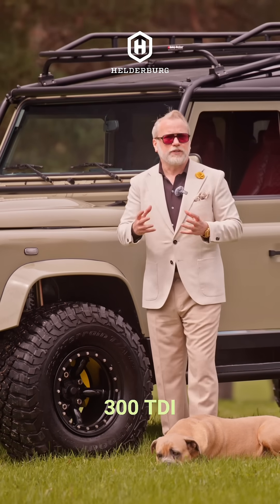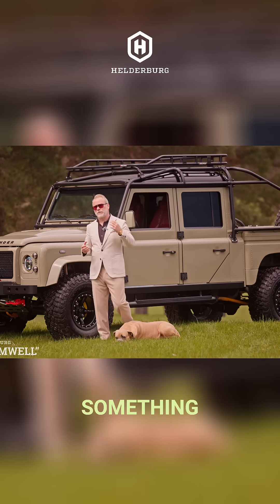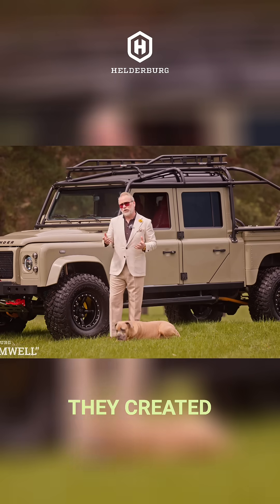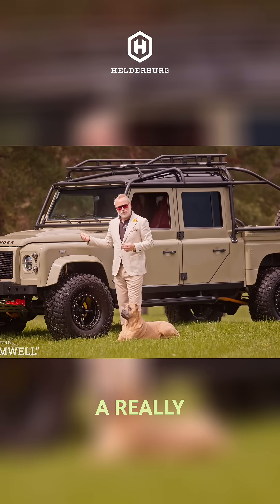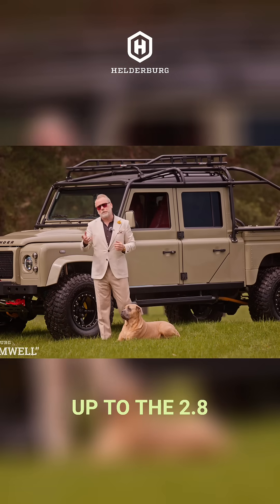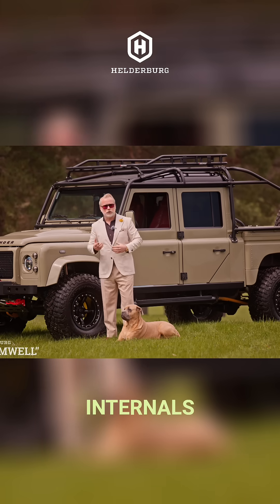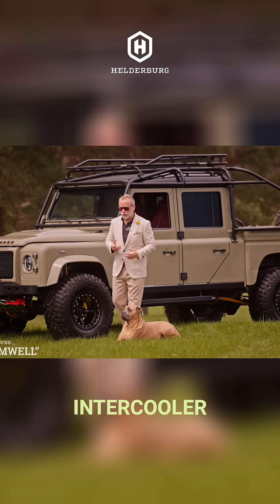They took that 300 TDI because the military said they needed something more — something to be able to tow, something faster. So they created a really hopped-up 300 TDI. It went from the normal 2.5 liter up to 2.8 liter, achieved through bigger pistons, different internals, a different turbo, and a different intercooler.